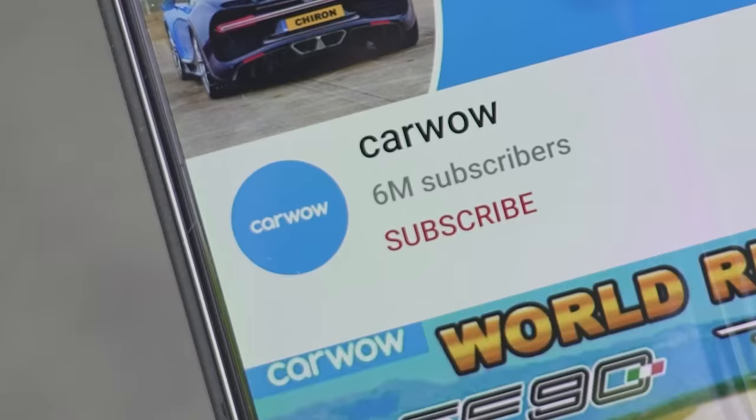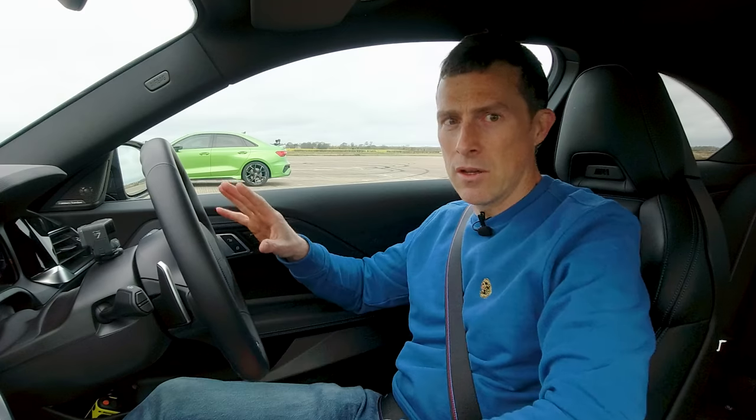If you like these kind of drag races make sure you subscribe to this channel and hit the bell icon to turn your notifications on — that way you won't miss a single upload. Do that if you haven't done so already, because you're missing out on loads of stuff. It also helps me get cool cars for you to watch.